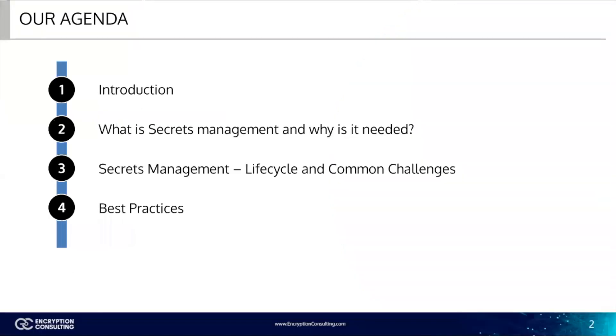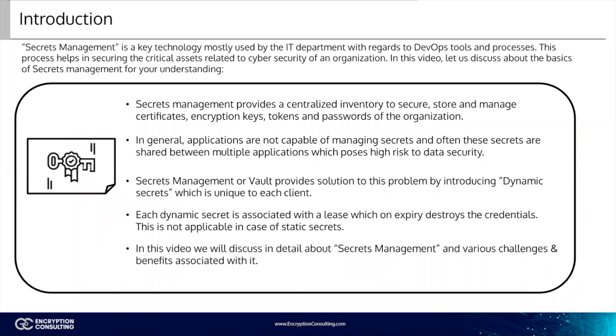First, we will go into the understanding of the basic concept of secrets management and why it is needed in today's IT world. Then, we will focus on the life cycle of secrets and some of the common challenges faced. Finally, we're going to look into the best practices followed among industries in implementing secrets management. So, let's start with a brief introduction.